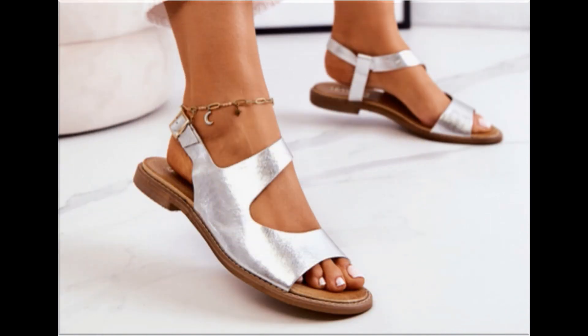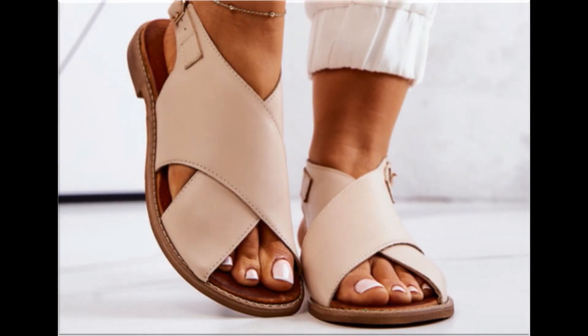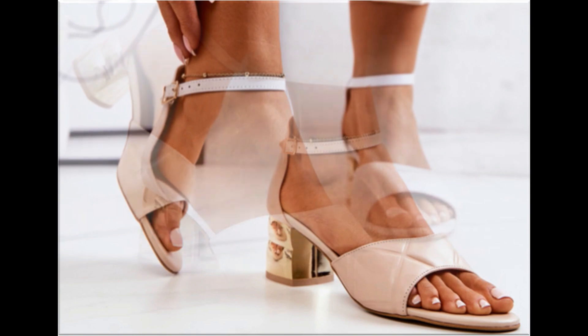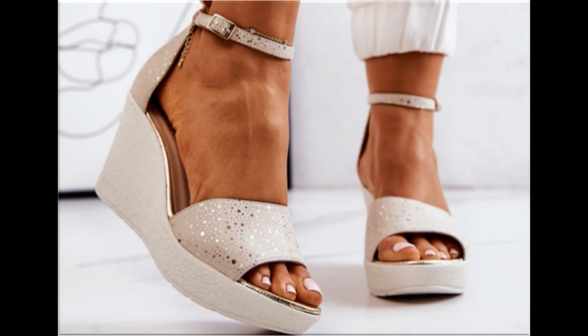Cut heel designs are also new and very trendy. Slingback design with flat heel is best for casual wear activities. White cross strap slingback design is best for all age groups because it is very comfortable. Mid block heel design is best for the workplace.